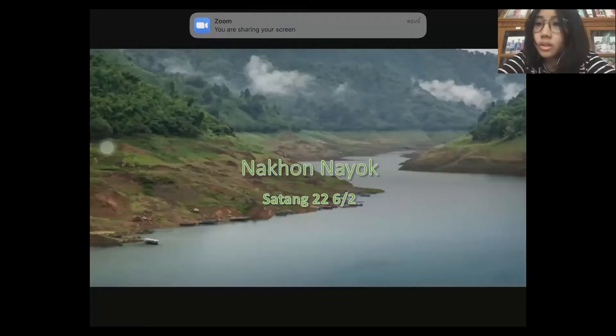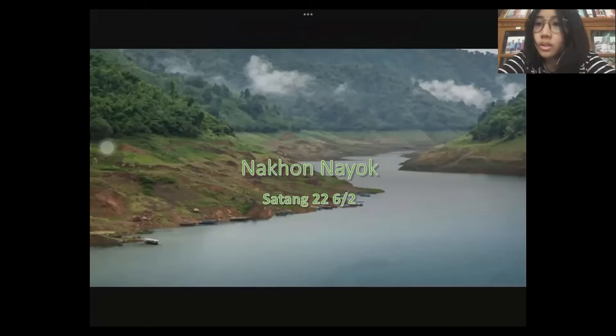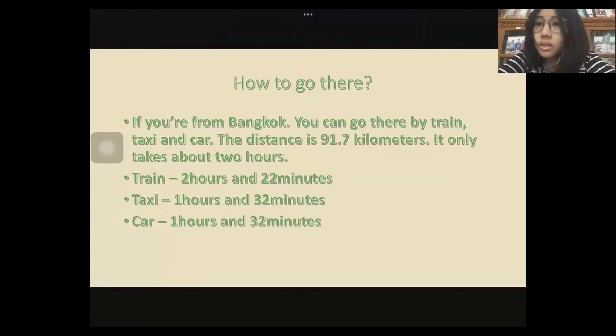Today I'm going to present the report of Nakhon Ayoub. How to go there: if you are from Bangkok, you can go there by train, taxi, and car. The distance is 91.7 kilometers and it only takes about two hours.